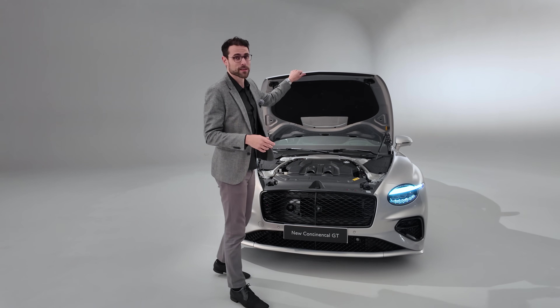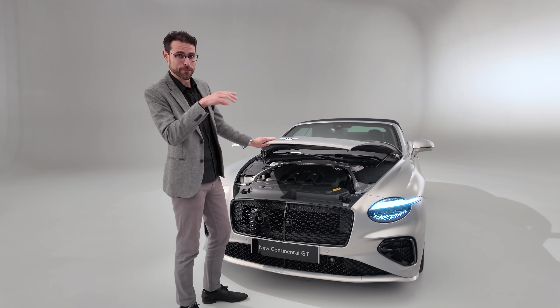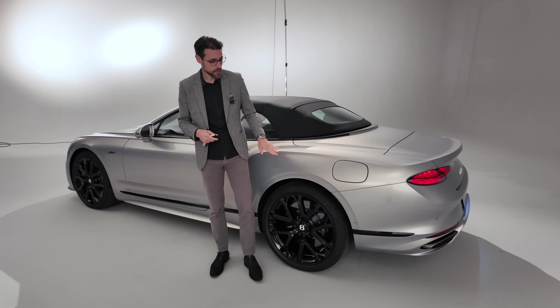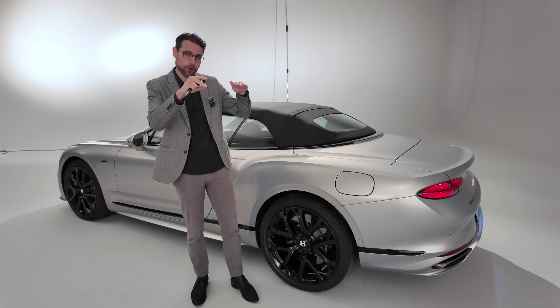It's also interesting when you think about German taxation — if I bought this as a company car, the private taxation per month would be cut in half as a plug-in hybrid. Two last exterior and technology facts: rear axle steering is standard, and also the anti-roll control so the car always stays upright.